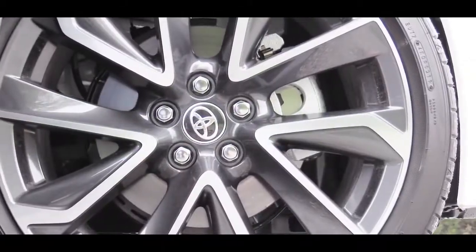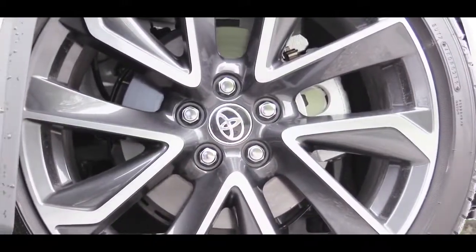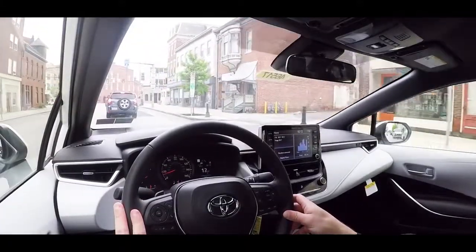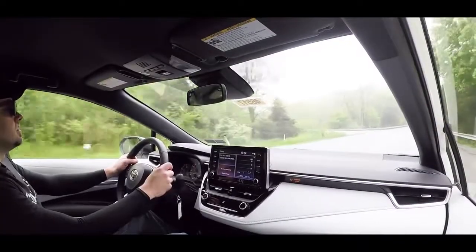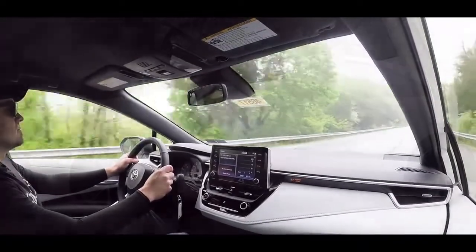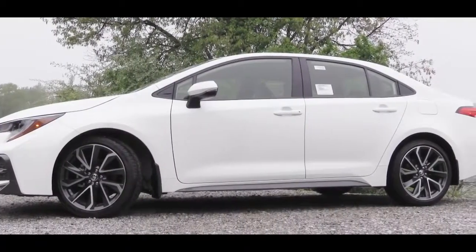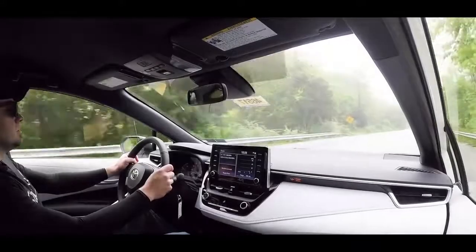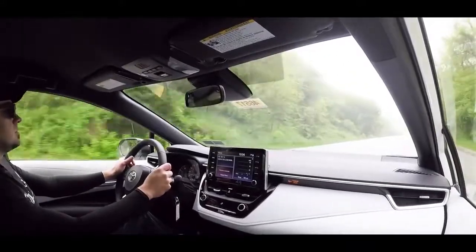Moving on to braking — equally important as acceleration — all trim levels get 10.8-inch ventilated front discs and 10.2-inch solid rear discs. I had no issues with braking feel during my driving stint today. For suspension, all trim levels share the same setup: an independent MacPherson strut front suspension, a multi-link rear suspension, and front and rear stabilizer bars. Steering feel is not the heaviest but is appropriate for the Corolla.